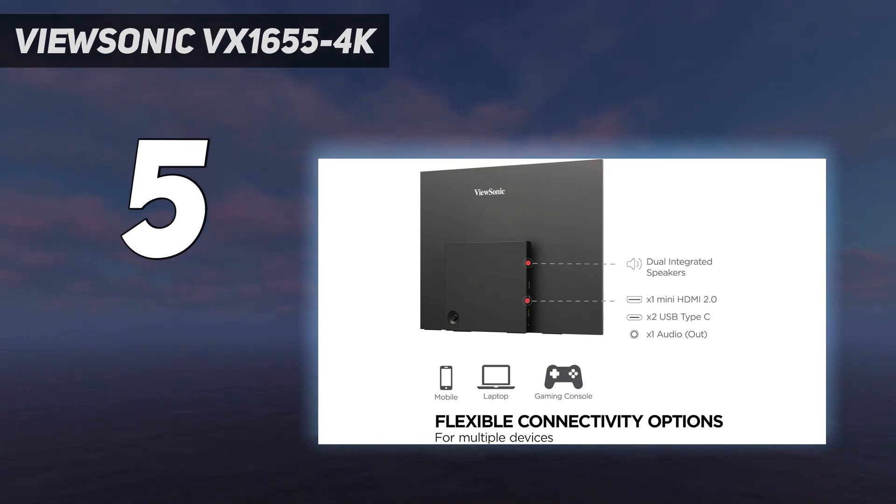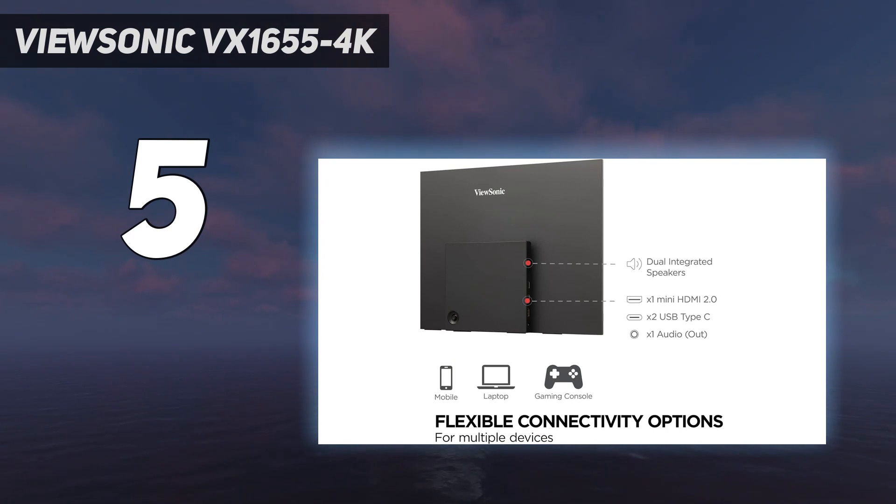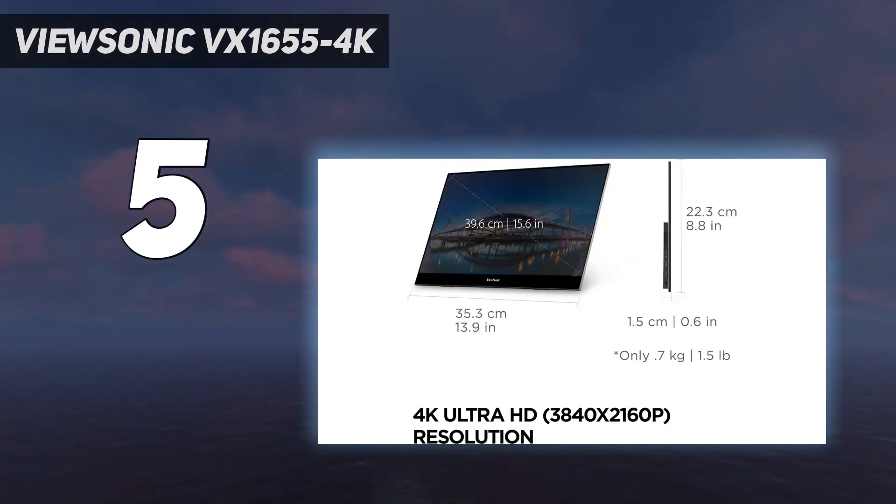Kitted out with the usual USB-C and HDMI ports, you'll be able to easily hook this screen up to anything that can handle 4K visuals. Whether you've got one of the best gaming laptops around or you just fancy torturing your Steam Deck, proper UHD visuals are on the menu with this display.